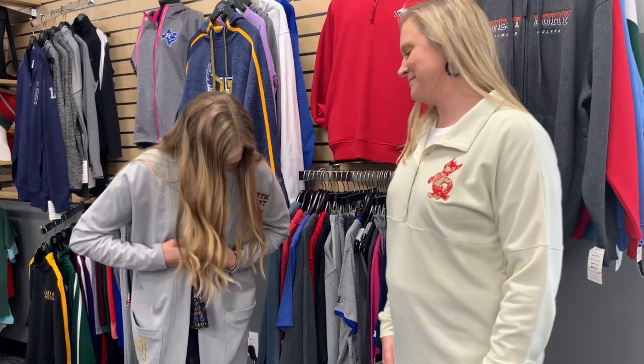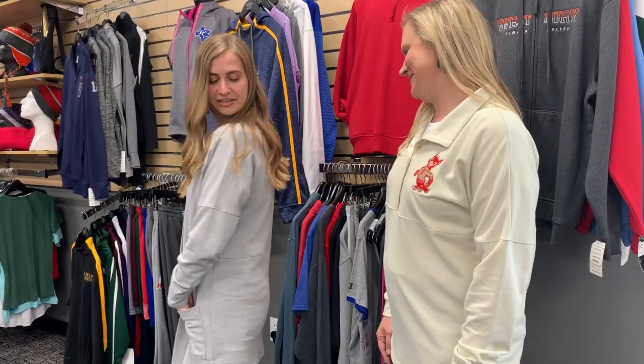Hi guys, we're here with Stephanie and we're at the facility for Augustus Sportswear. We want to show you a few more of our favorite styles. I just grabbed this off the rack and I'm already in love with it. So Stephanie, tell me why I love this piece.